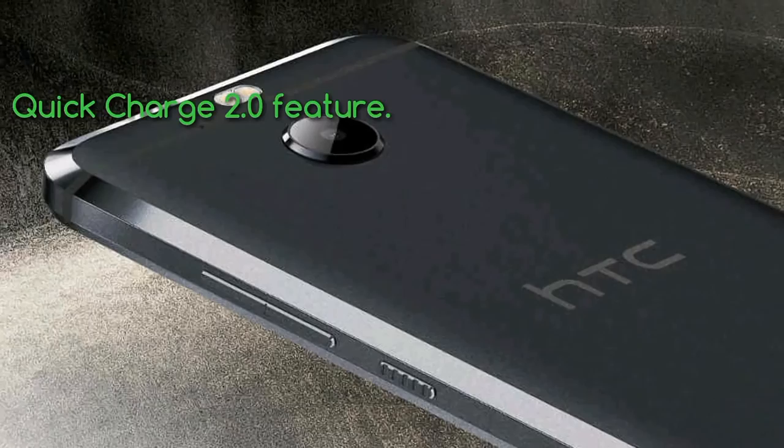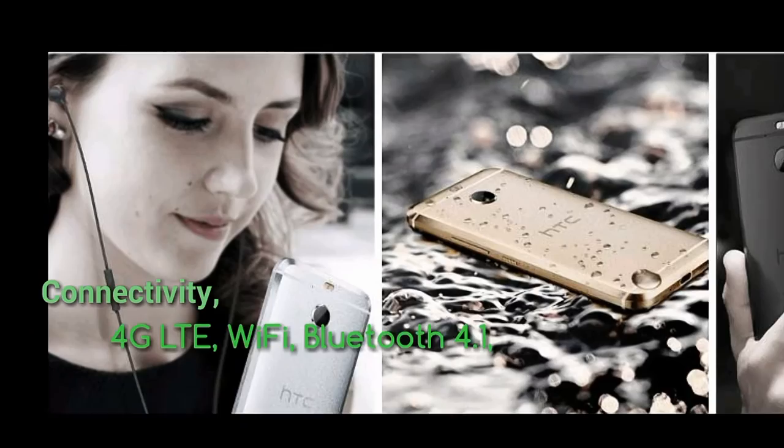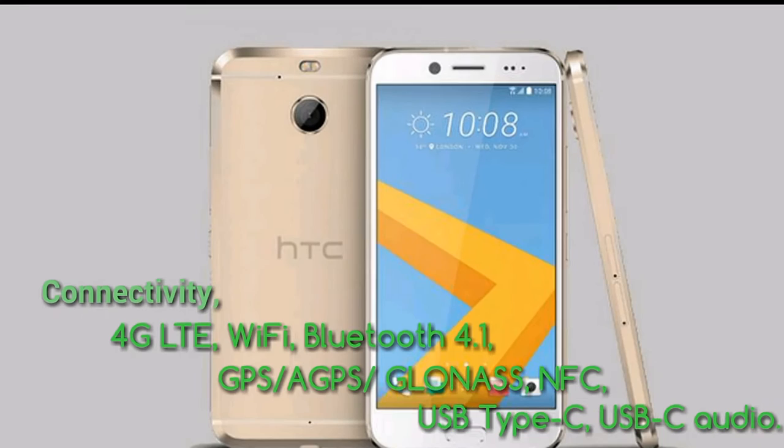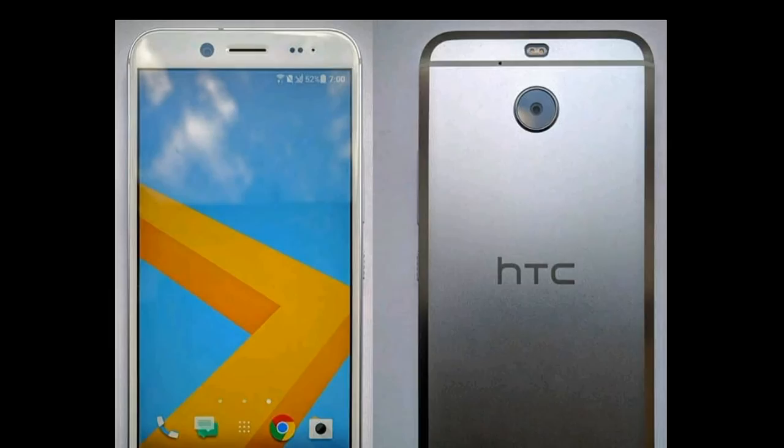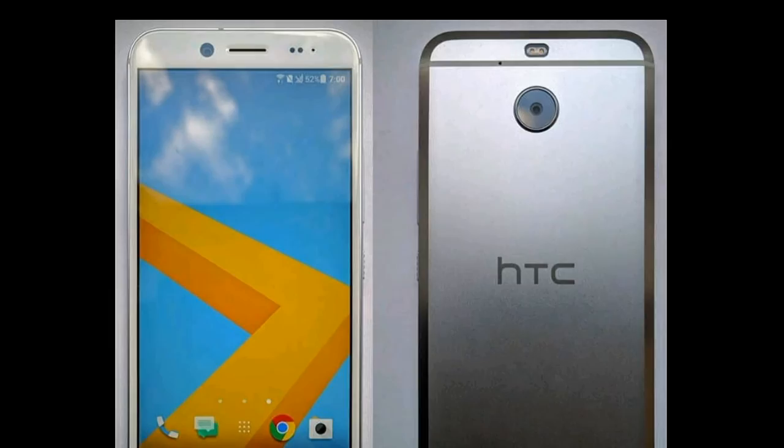The HTC 10 Evo has a 3200 mAh battery with Quick Charge 2.0. It also offers 4G LTE, Wi-Fi, Bluetooth 4.1, GPS, GLONASS, NFC, USB Type-C audio. The price is approximately 38,500 rupees.